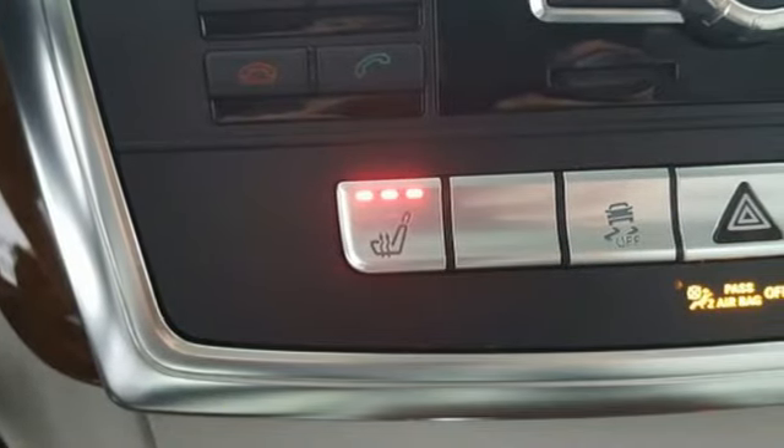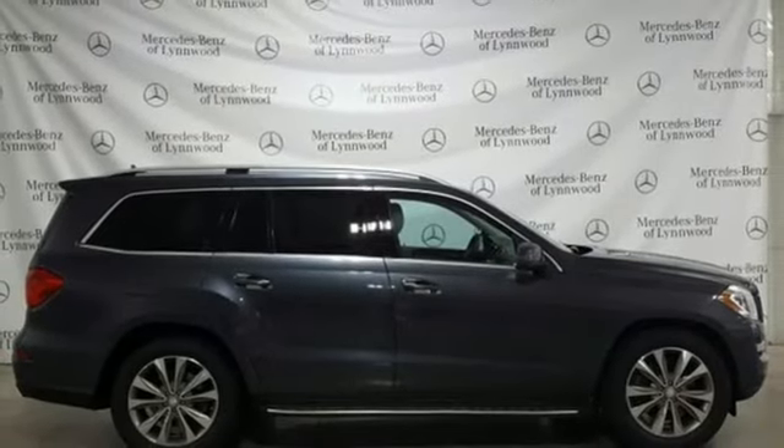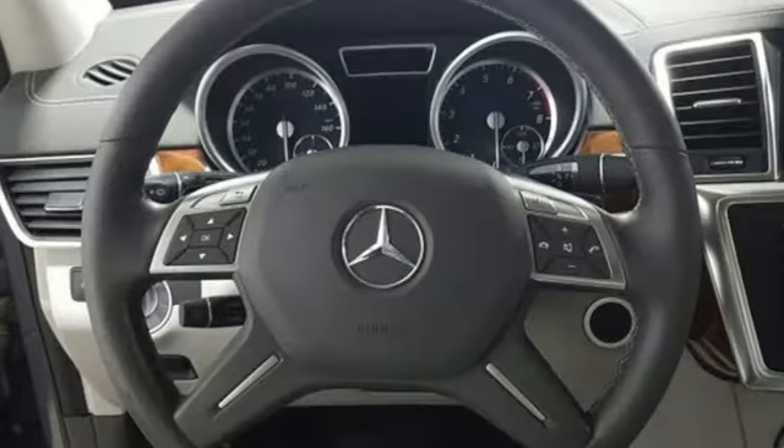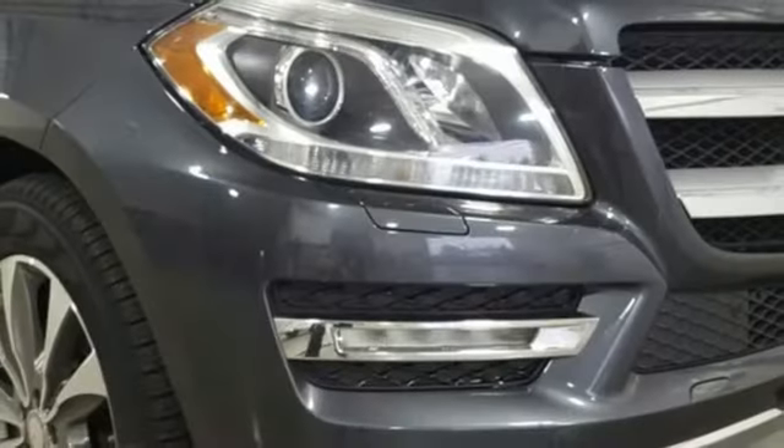Twin Turbo V8 Engine, Airmatic Height Adjustable Automatic with Driver Control Suspension, Bluetooth Wireless Audio Streaming, Dual Zone Climate Control, Rear Camera Parking Sensor.